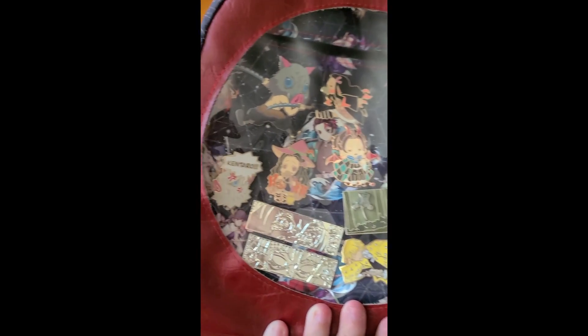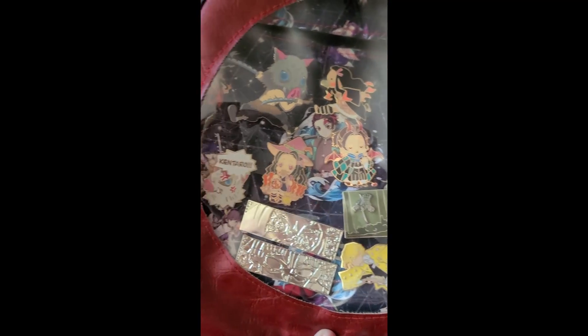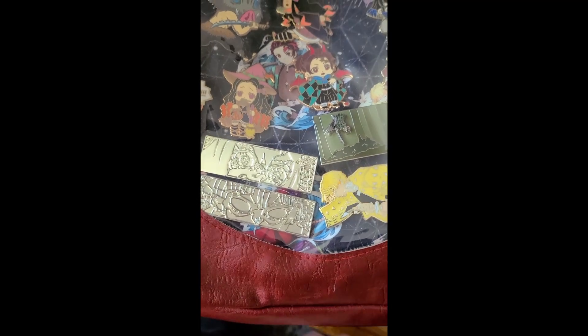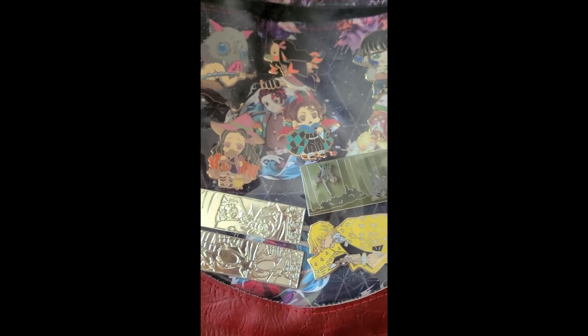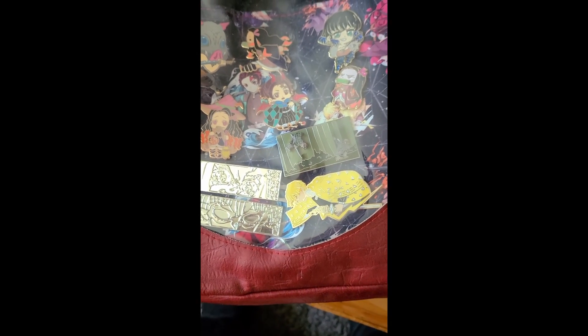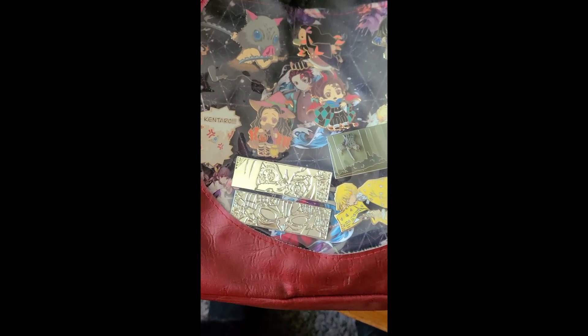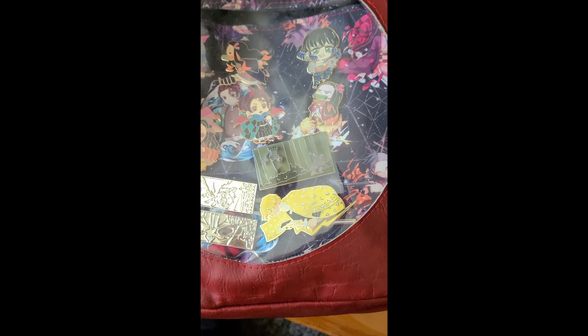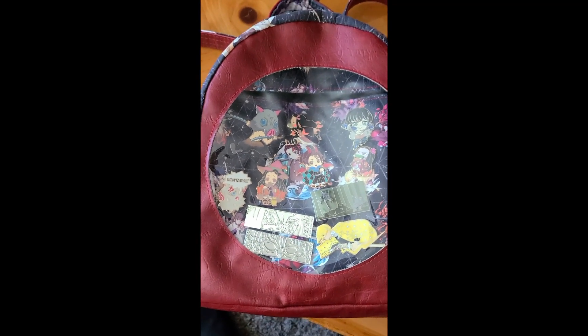And these are the pins that I have in the Ita bag. Obviously you can tell it's more of the main four, because that's who I like to focus on. We have Inosuke and Nezuko. I can't really pick a favorite character from this series, which is kind of why I focus on the main four — they're all really great characters. Those are the ones that are on my bag. And yeah, that's it for my pins thus far. We are going to be opening a package here right quick soon — stay tuned!